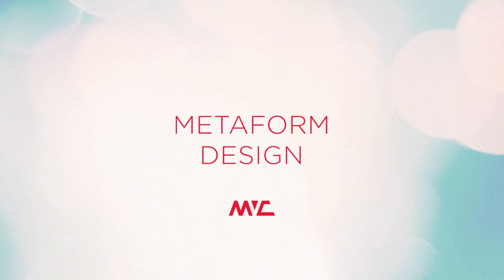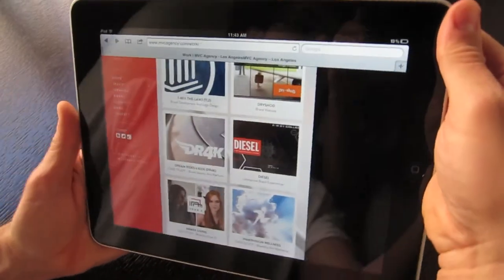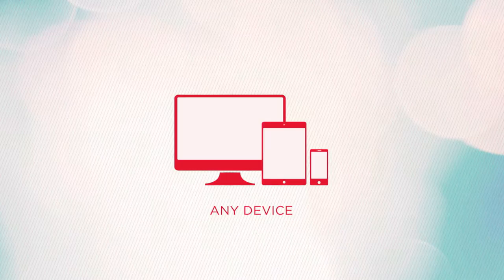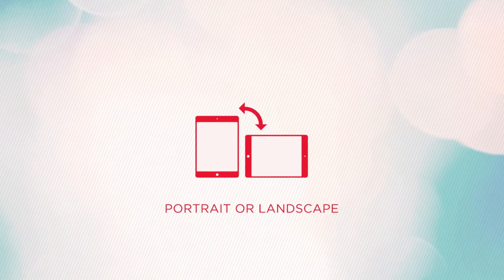And our solution for this is what I call Metaform Design. Metaform Design is very exciting to watch in action. It detects the user's device, resolution, orientation, and browser, and it delivers a customized experience that is best suited for what they're doing.